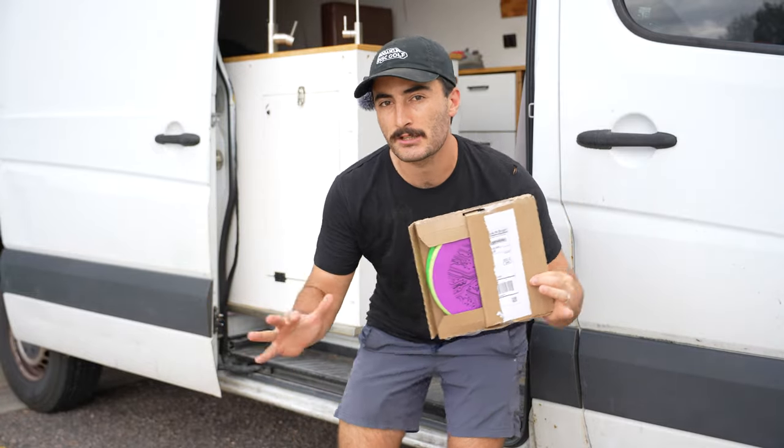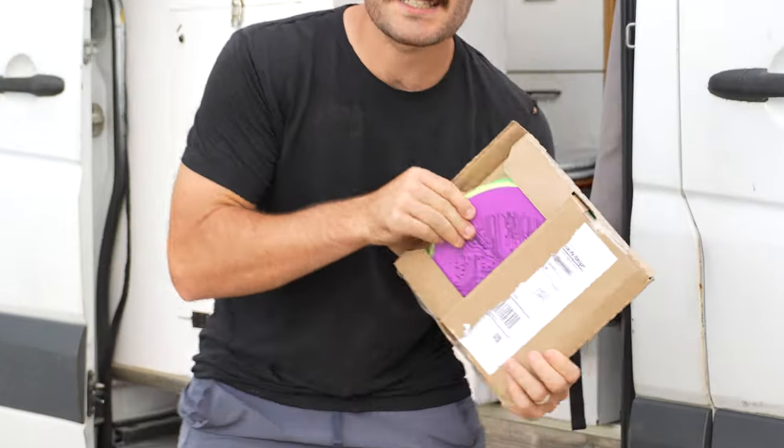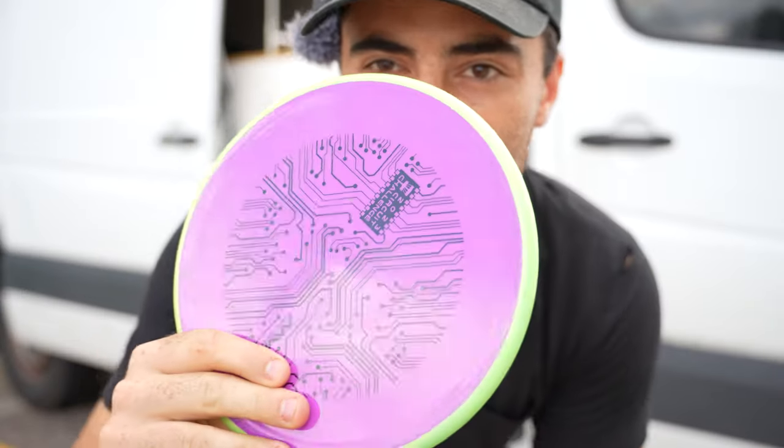In this box, I have one of the most confusing disc releases, at least to me, because this is the new Axiom Tempo.